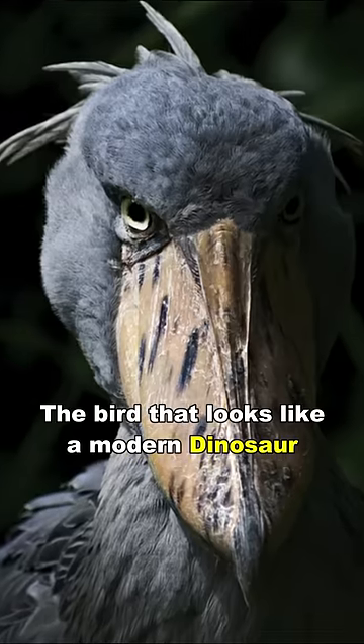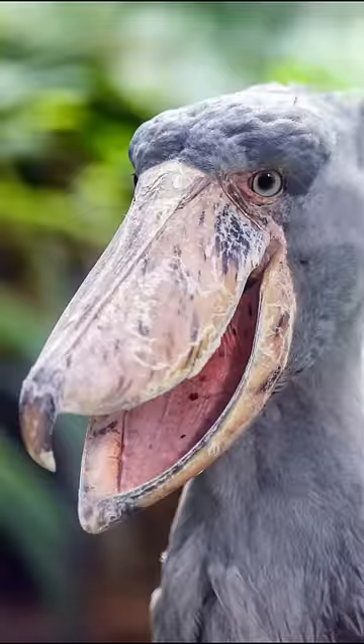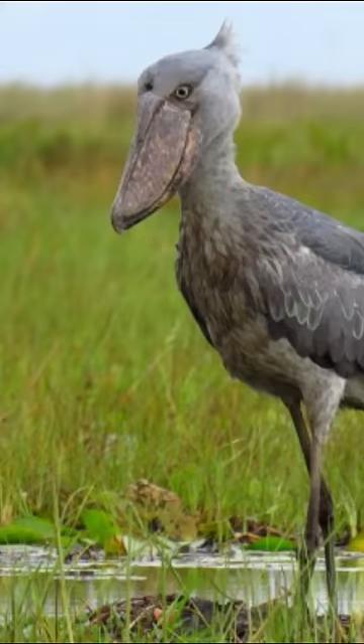Meet Shoebill, the bird that looks like a modern dinosaur. When you see them for the first time, you might notice something different from other birds — it's their bills. That's how they get their Shoebill name, since their bills look like a shoe.